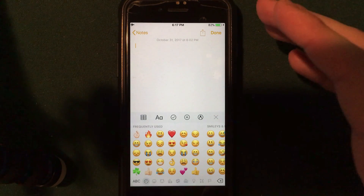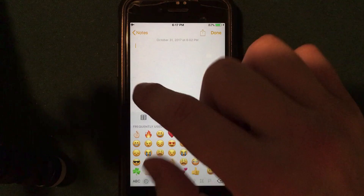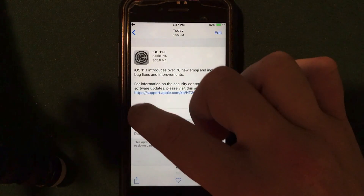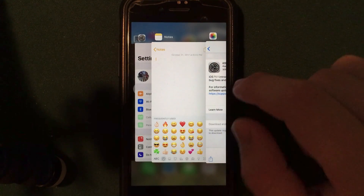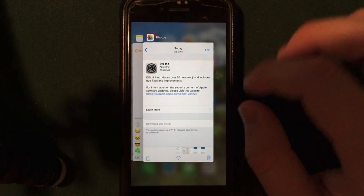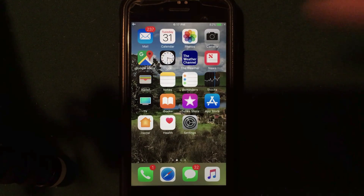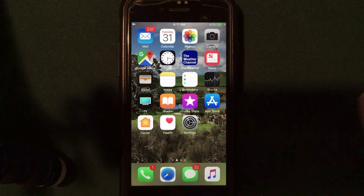Another feature I'm very excited to see brought back in iOS 11.1 is 3D Touch multitasking. On the left side you can use 3D touch to swipe between applications. If you push down fully, you can get directly into the apps. Really cool — really happy to see that implemented again. This was in iOS 10, then they removed it for iOS 11, so it's nice to see it back in iOS 11.1.